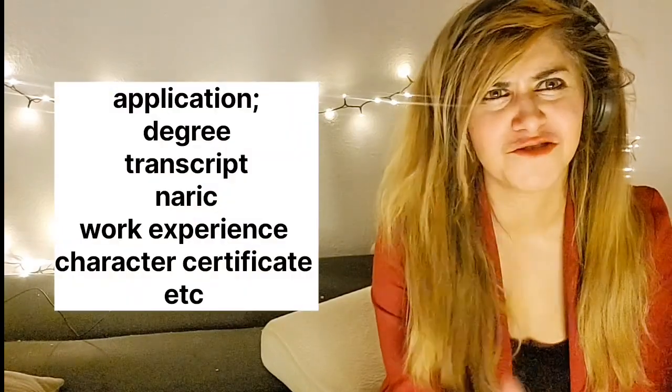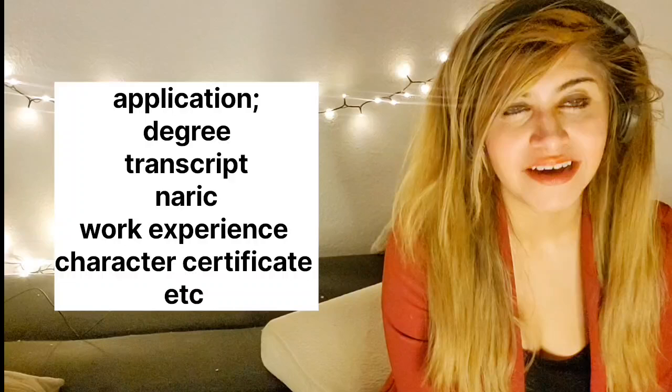If you want to apply, there is of course some documentation required. The documents are mentioned on screen here. It's the usual documentation needed to apply, and once all of that is done and submitted, you can get admission.